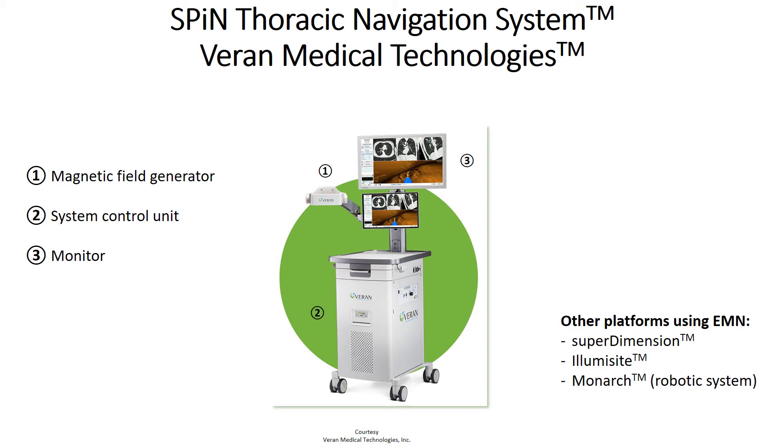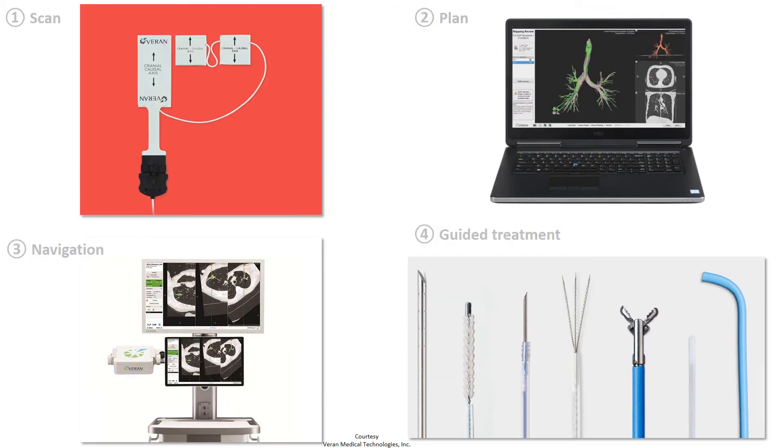The proclaimed advantages in using the SPIN thoracic navigation system are its mobile field generator and the fact that fluoroscopy is not needed when the platform is used in isolation. It also allows the proceduralist to access pulmonary lesions percutaneously. Electromagnetic navigation bronchoscopy relies on a pre-procedural CT to create the 3D airway map. After the decision is made that the patient will benefit from navigation bronchoscopy, perioperative computed tomography images are obtained and transferred to a computer, where a roadmap is generated.